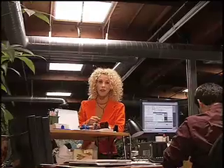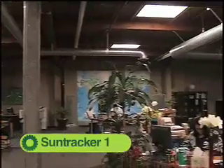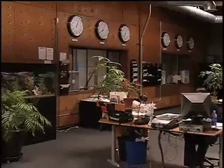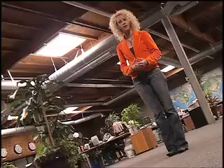Well, there's a company that's doing something about it — they're bringing natural light inside. We're here in this office that's lit entirely by the SunTracker 1, and it's bright enough in here for all of these plants to survive. So what is the SunTracker 1, and more importantly, how does it work?